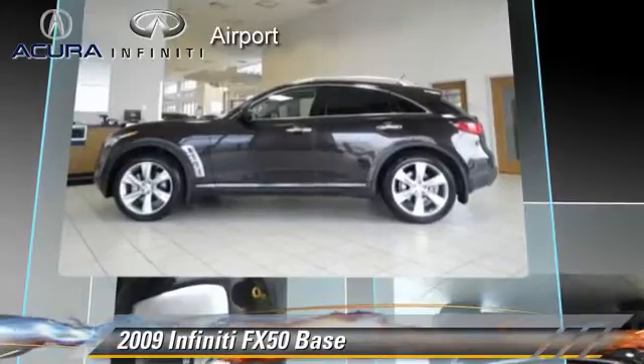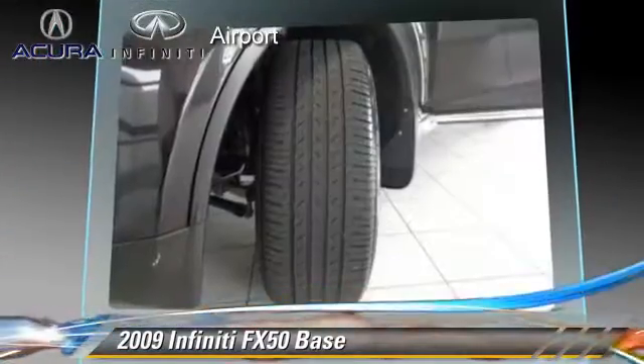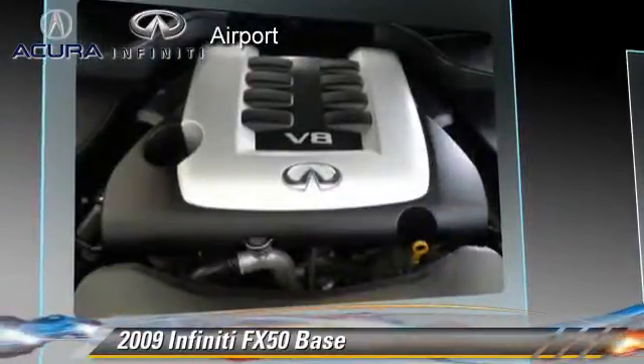Safety features include traction control and four-wheel ABS. Comfort and convenience features include Bluetooth wireless, navigation system, and Xenon headlights.